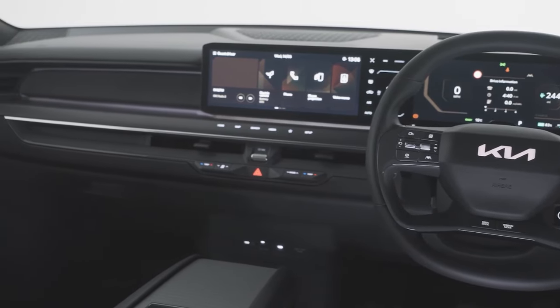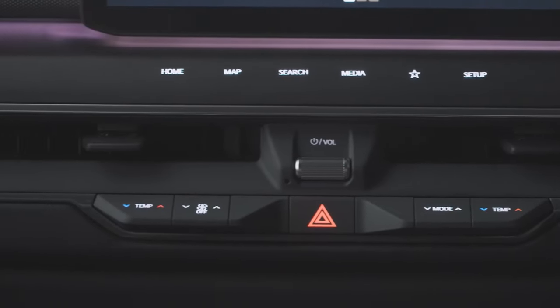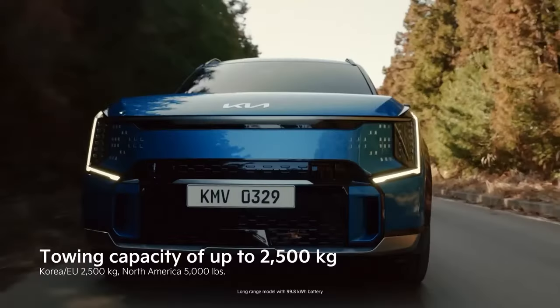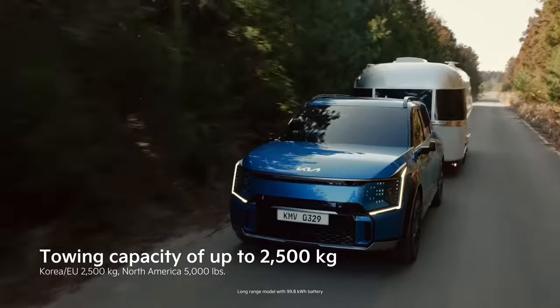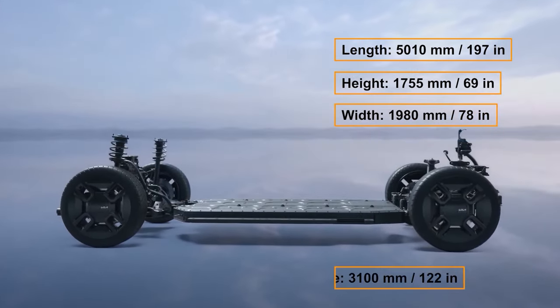For the final part of the video, I have reserved some requests and suggestions for Kia as well as other automotive manufacturers to make the data transparent and easy to understand for end consumers. While EV9 is a phenomenal car and I would love to own it one day, I have observed some inconsistencies in their range claims.